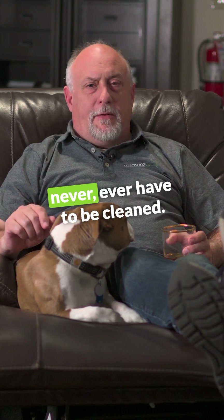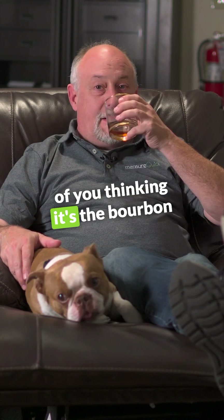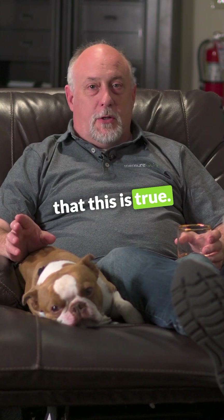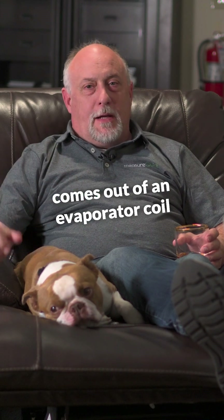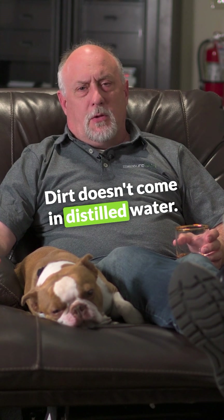Condensate drains should never, ever have to be cleaned. I know there's probably some of you thinking it's the bourbon talking, but I can tell you for a fact that this is true. Because the only water that comes out of an evaporator coil is distilled water. Dirt doesn't come in distilled water.